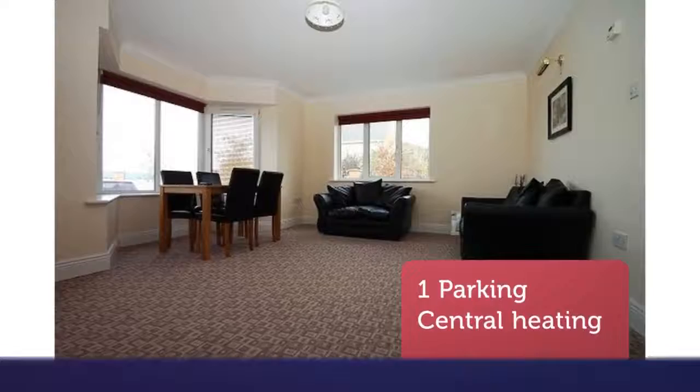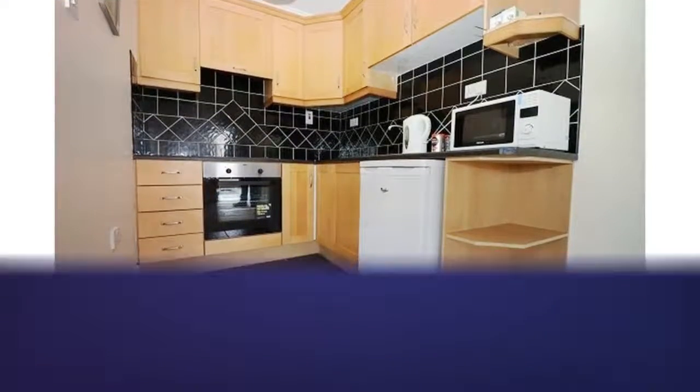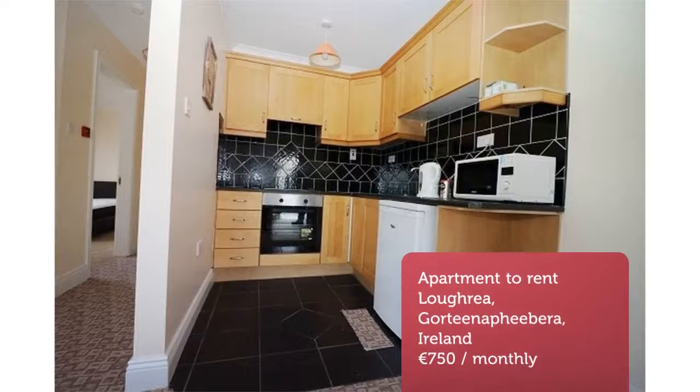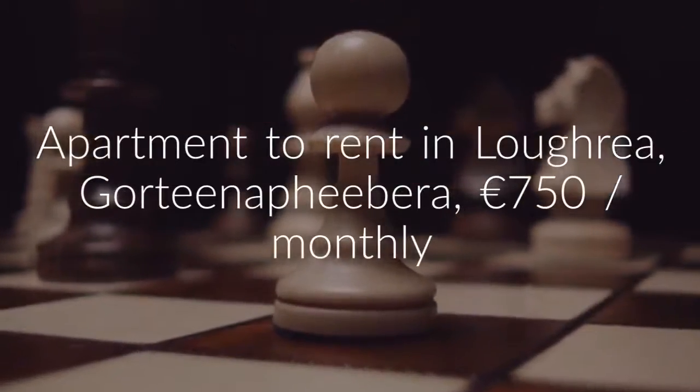The kitchen features an electric hob, oven, fridge-freezer and a microwave. There is also a large bedroom en suite, a utility room and a main bathroom. The apartments are heated by underfloor gas central heating and are tastefully decorated and furnished. Refuse and heating is in addition to the rent.